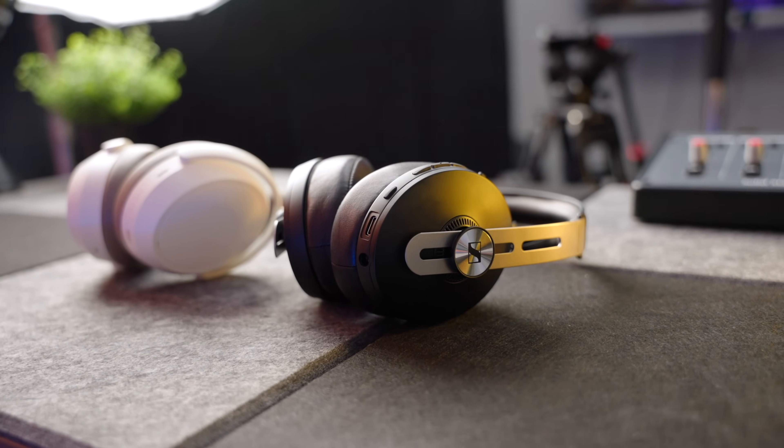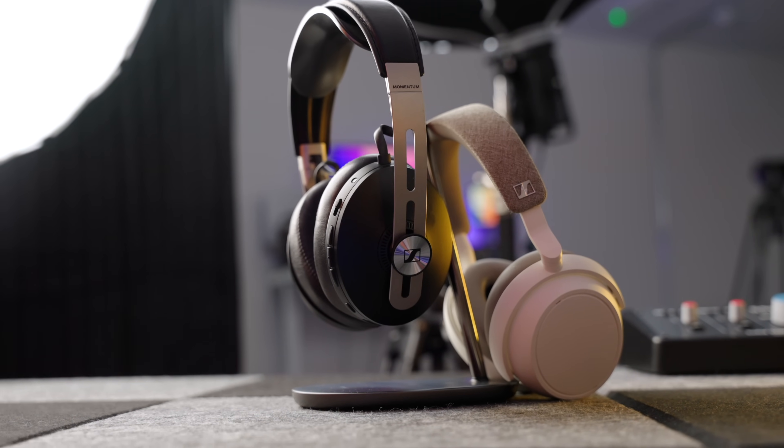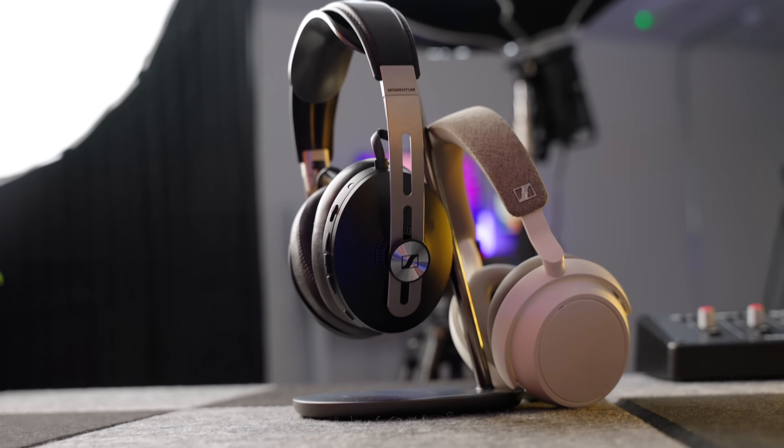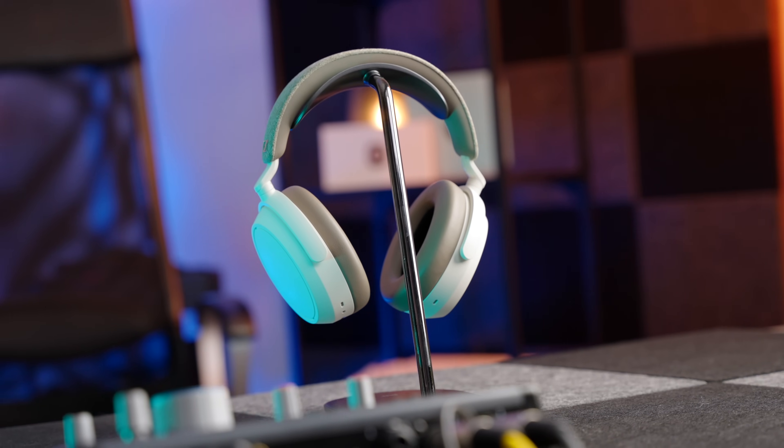Now that I've heard the 4s, I can't un-hear the fact that the 3s sound more boxy. Sound is an incredibly subjective thing — what I like may not be what you like, so I'd recommend trying them out. But for me, when it comes to sound, noise cancelling, and transparency mode, these beat the Momentum 3s. The Sennheiser Momentum 4s pull off a very neat trick — flagship sound, noise cancelling, comfort, and epic battery life for less than £300, which is refreshing in a world where you'll pay a lot more for other flagship brands.